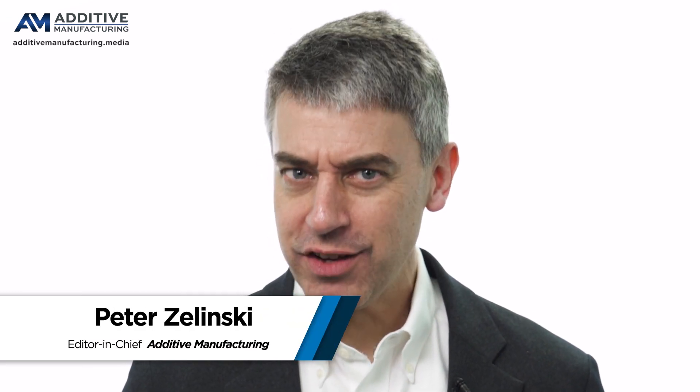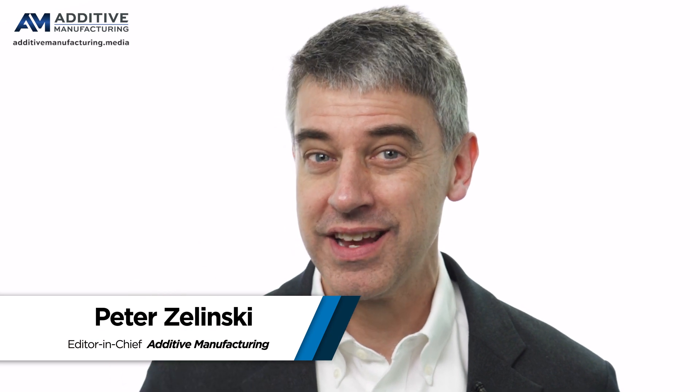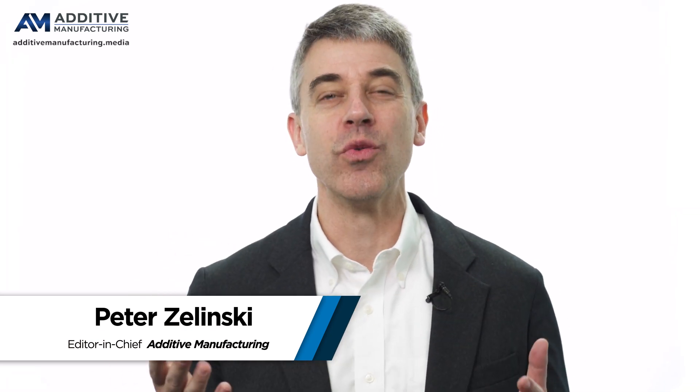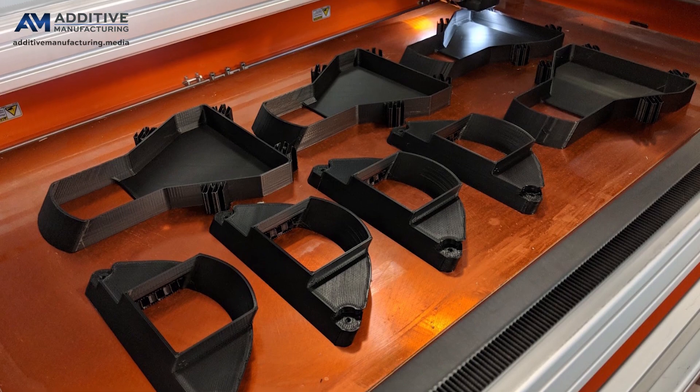Metalworking facilities are using additive manufacturing for production of plastic parts. That is the implication of a recent survey finding. Machine shops, metalworking facilities, are moving into plastics production, thanks to 3D printing.